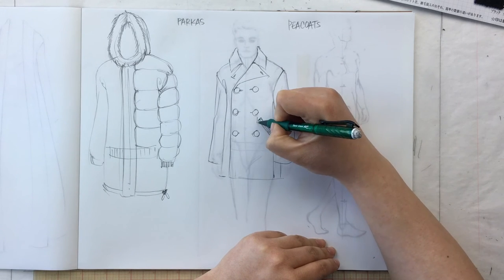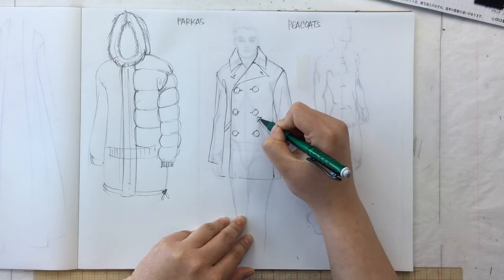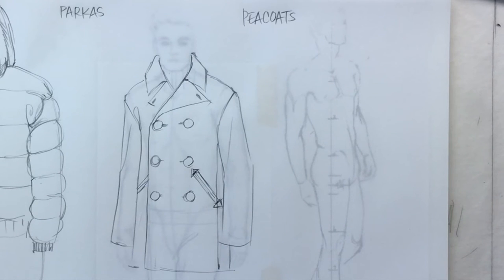There are side seam pockets — typically welt pockets — and they'll typically have some kind of top stitching that really anchors the corners for strength. Let's talk about pockets for a minute. There are a lot of things you can do with pockets in terms of design, but there are some basic categories, especially when it comes to coats.